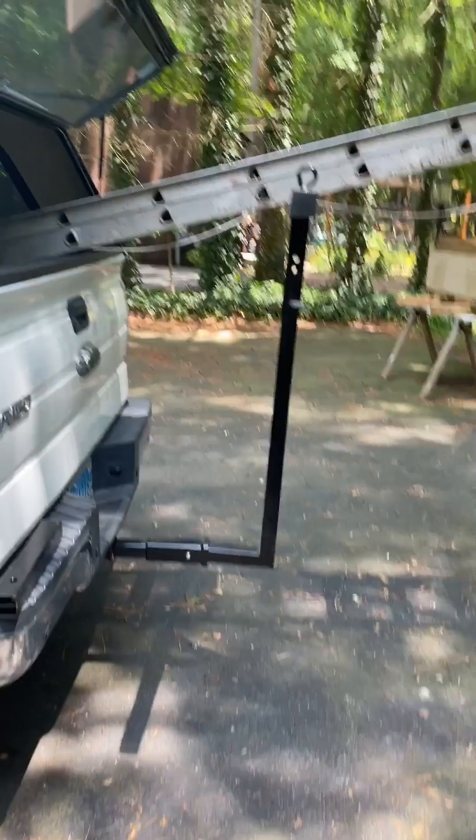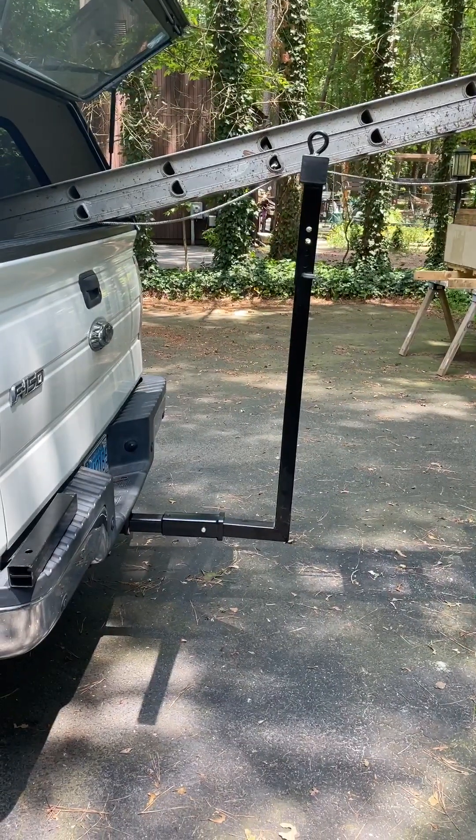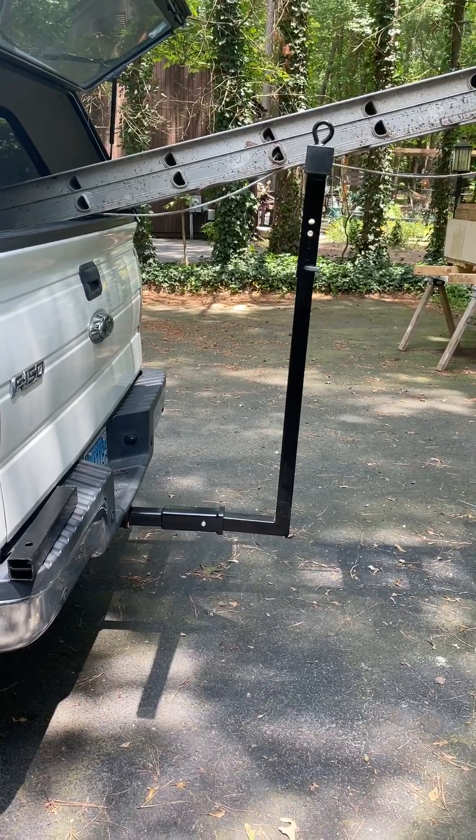I decided to do a short video explaining how I modified my Harbor Freight truck bed extender to better suit my needs.